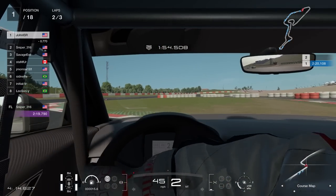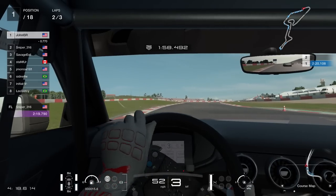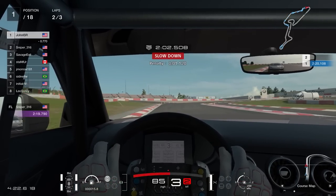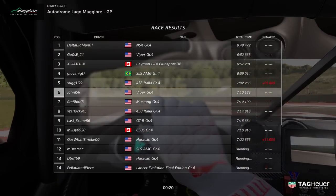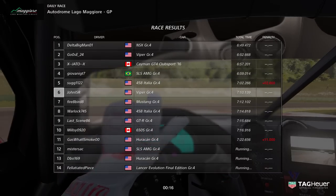Outside of the driver rating, but equally important, is the track limit penalties. If you cut a corner, the game will give you a slowdown penalty. The longer you take to serve the penalty, the more severe it becomes. Don't serve the penalty during the race, and a time penalty will be added post-race. Another element that is very well thought out and executed.